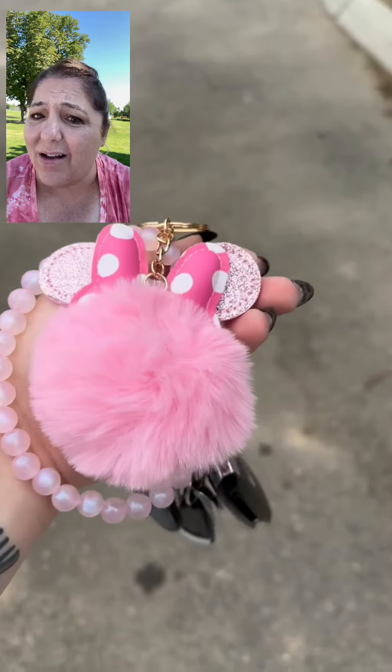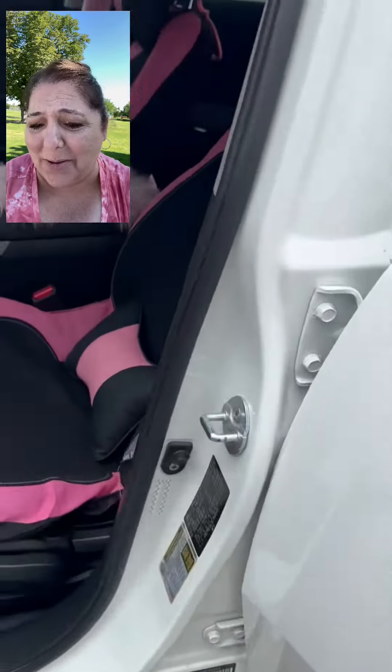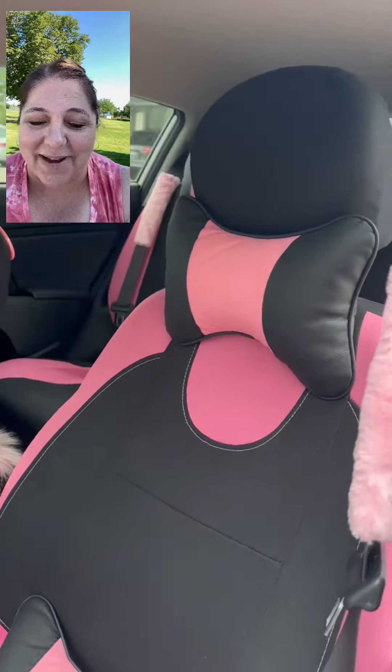It appears that Temu has vomited pink all over the place. So let's go ahead and start with the keychain fuzzball, Mickey Mouse, Minnie Mouse type of thing.